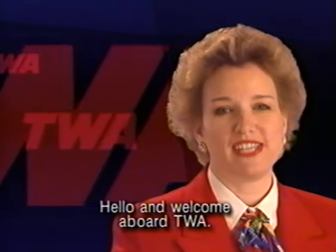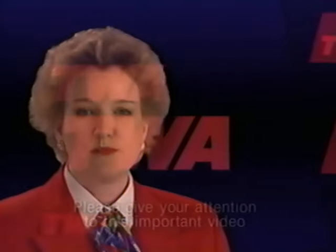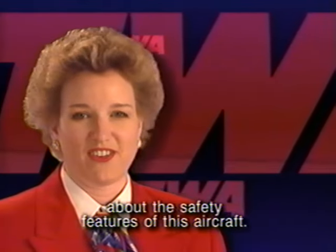Hello and welcome aboard TWA. I'm Deb Gablein from Reservations Training. Please give your attention to this important video about the safety features of this aircraft.